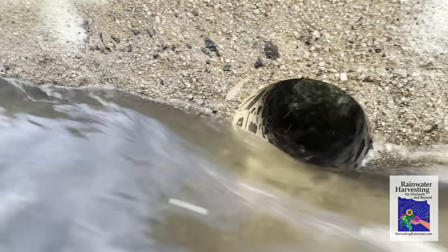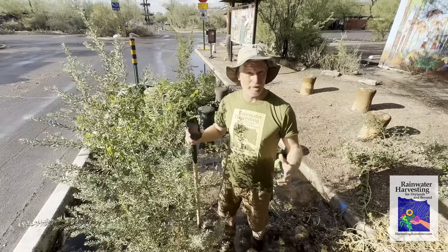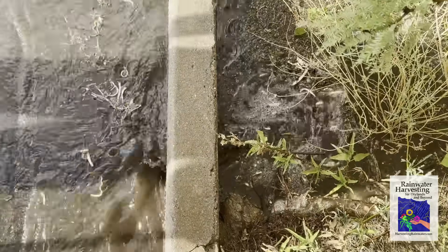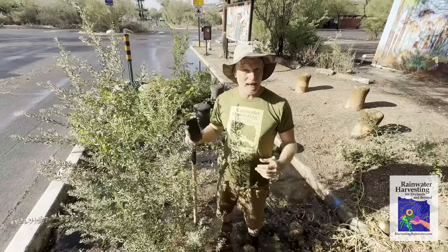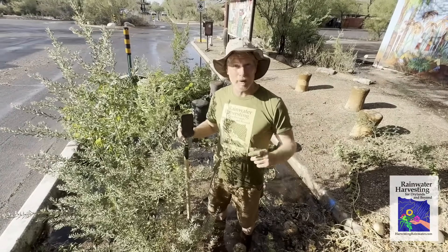It's really key that you are ready to plant the rain when it comes, even if it's a small amount. The key is to be able to capture every drop of it. I want to quickly show you some of what we captured just on this one neighborhood block — it's very substantial.